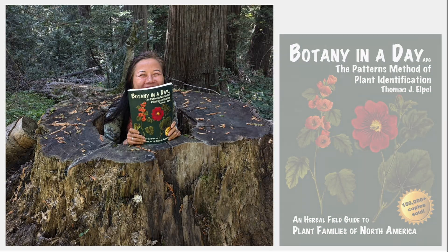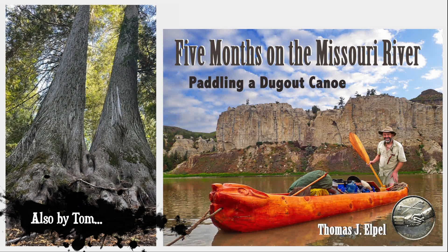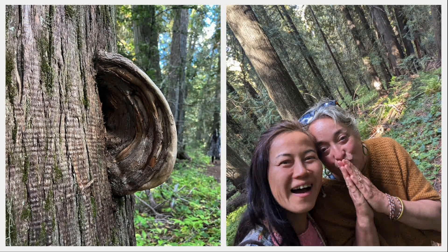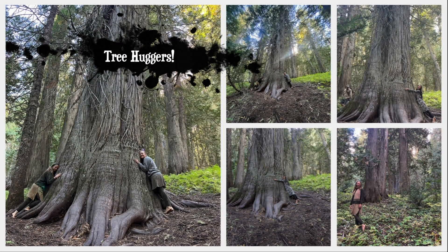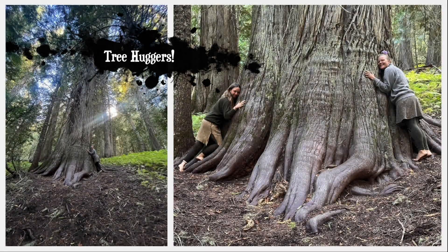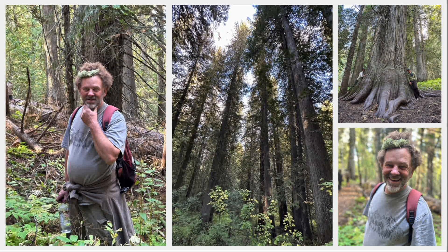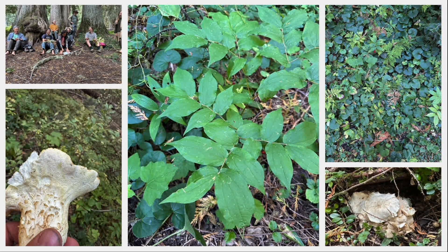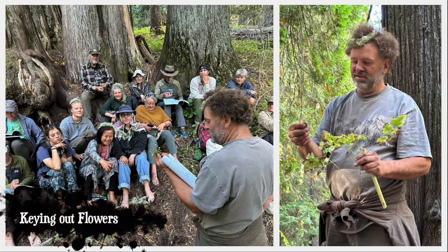Botanical keys normally require flowers for identification, which were scarce this time of year, but we did the best we could. Mostly, we enjoyed connecting with beings who are much older and wiser than ourselves. Tree huggers of America — here we are. Linda made me wear a crown of tree lichens, giving me the appearance of the Harfoot people from Lord of the Rings, and that may have been why everyone kept breaking out into laughter while I was trying to teach.